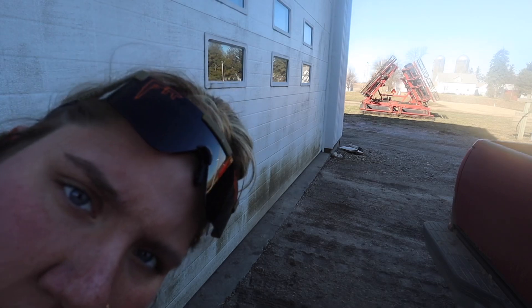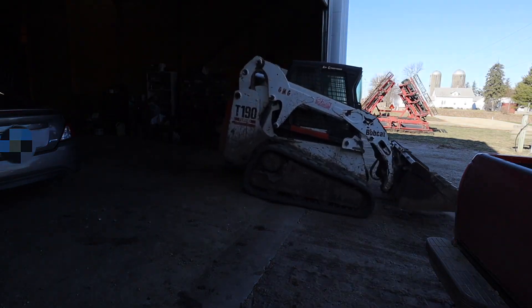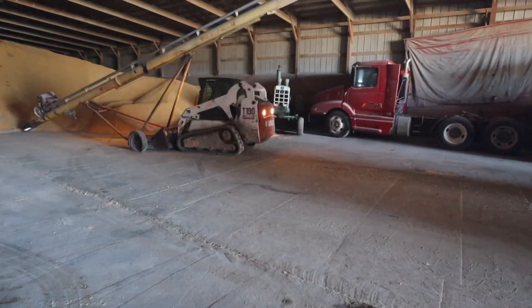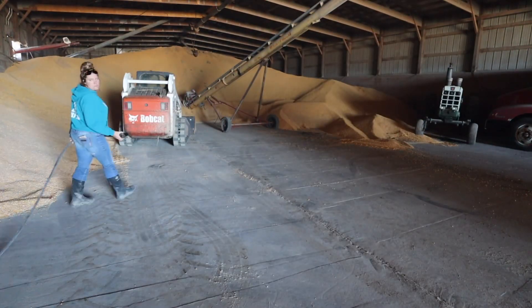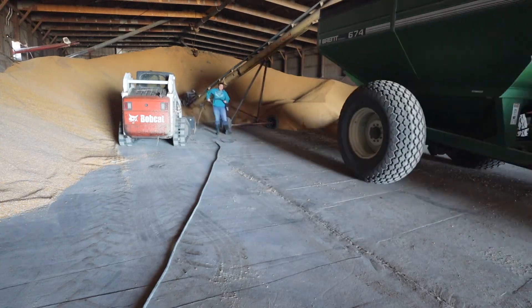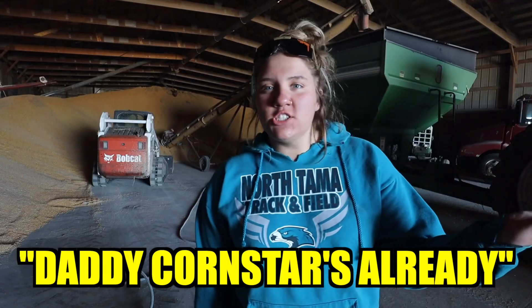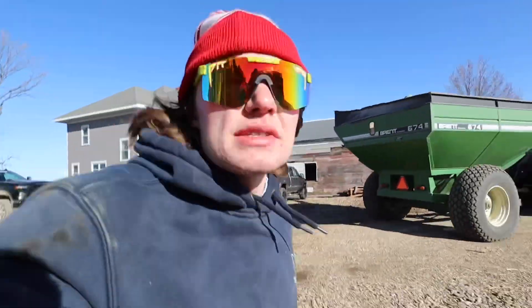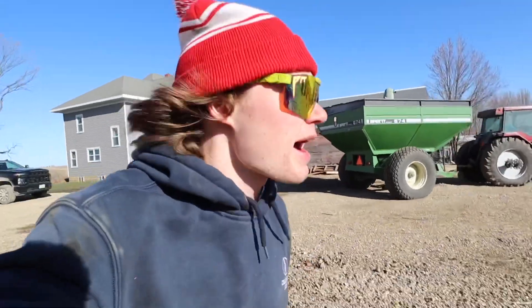The camera might be a little foggy because we just came from the cold into the heat. I know my glasses are fogging. You guys are seeing fog. Telehandler, where are you now?